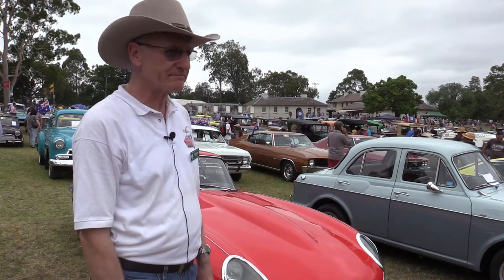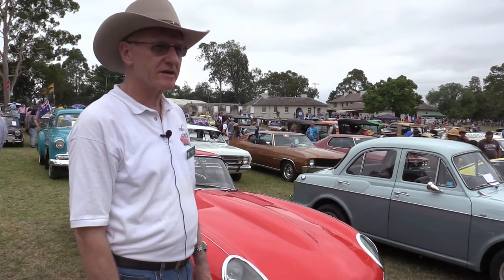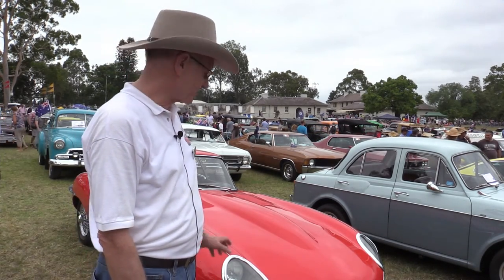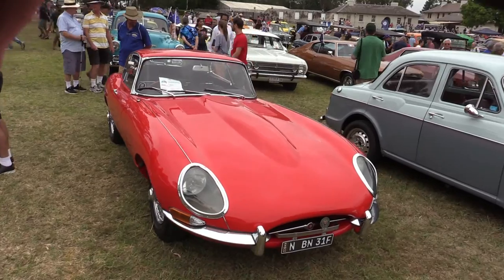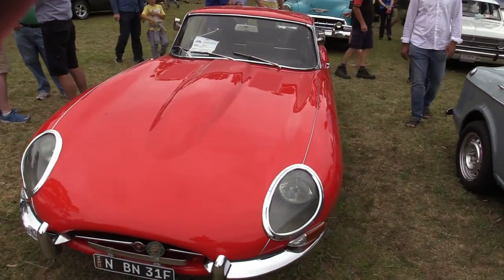I'm Mike Collette. This is a 1966 Jaguar E-Type fixed head coupe — it's a Series 1 car, and in fact it was one of the last Series 1 cars built, in late 1966.